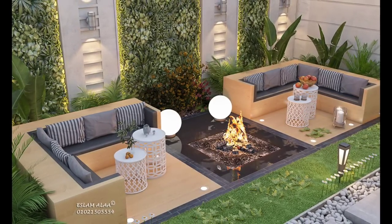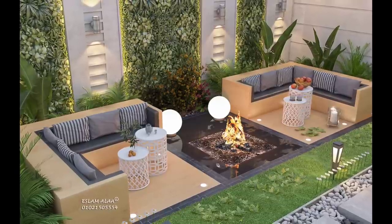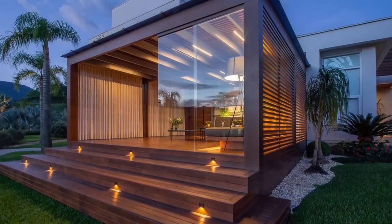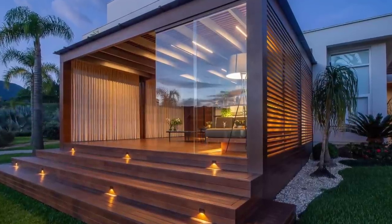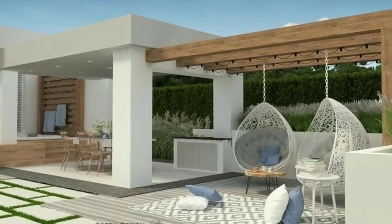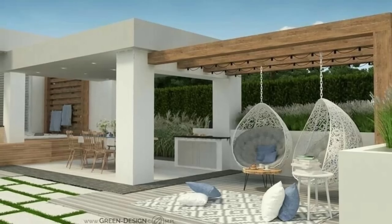Outdoor patio bar: add an outdoor bar to your backyard patio so you can spend warm summer evenings kicking back with a cool beverage. Although this patio idea might seem luxurious, you can easily put together a DIY version using cement blocks and wood boards. Add outdoor chairs or stools at counter height and an umbrella to complete the setup.